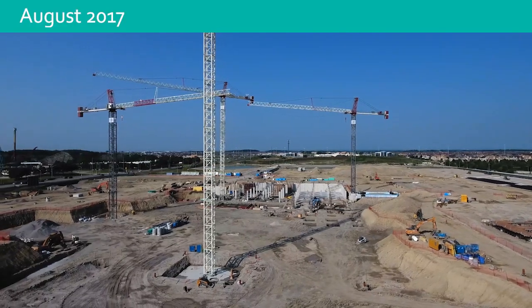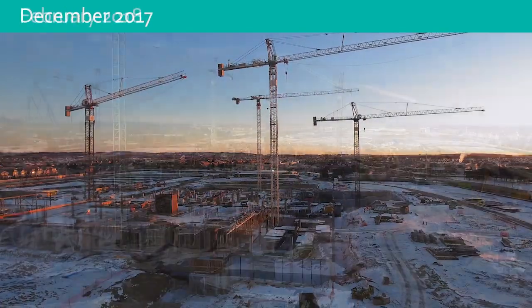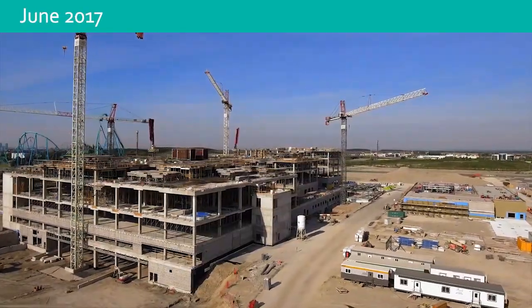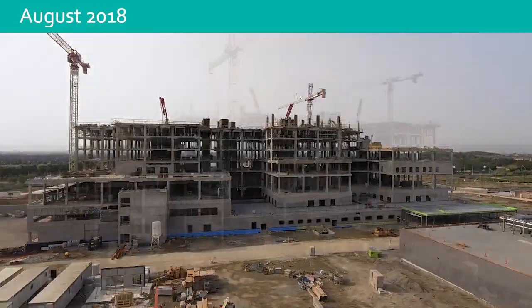Every day, we get closer to welcoming patients and families through the doors of McKenzie Vaughan Hospital, McKenzie Health's second hospital in York Region's first new hospital in more than 30 years. Here's a behind-the-scenes look at an exciting new feature being installed: modular washrooms.